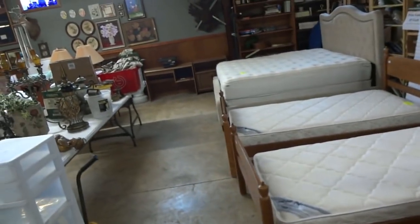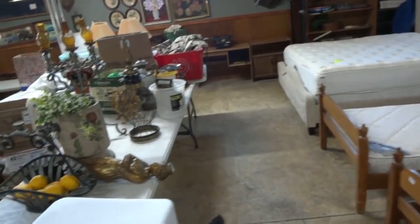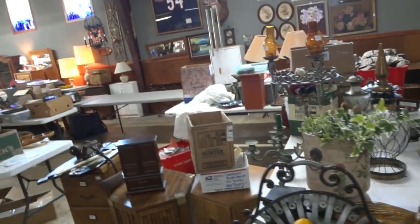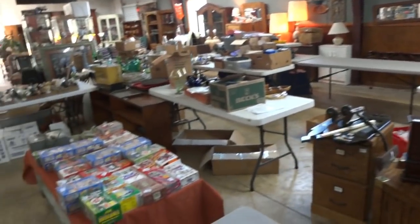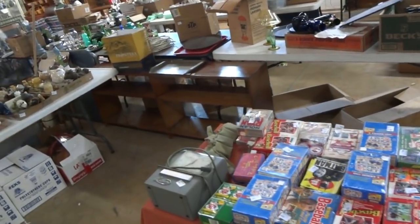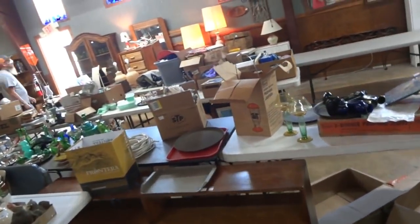A lot of smalls still coming out, folks. There's some interesting things from some beautiful homes. Hope you'll take time to come see us. The sale starts tomorrow promptly at 5 o'clock, preview once again at 1 o'clock. I'm Robert Dudley from Dudley's Auction, Auction House number 1667.